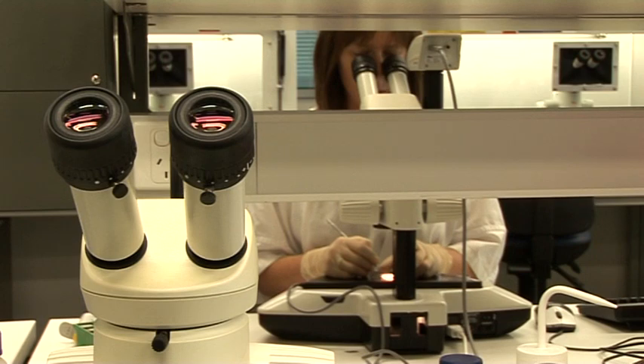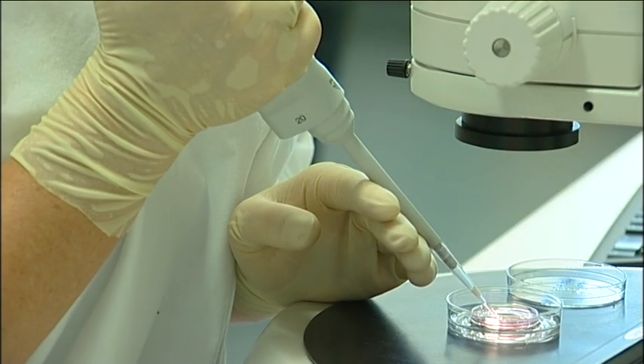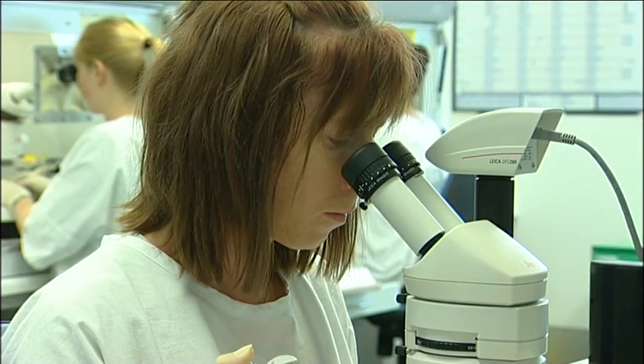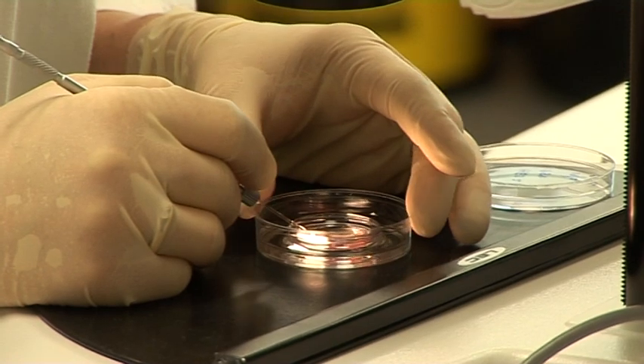To collect embryonic stem cells, scientists first start with an IVF embryo which is no longer required for treatment and would otherwise be discarded, and has been specifically donated to research with full consent from the donor.